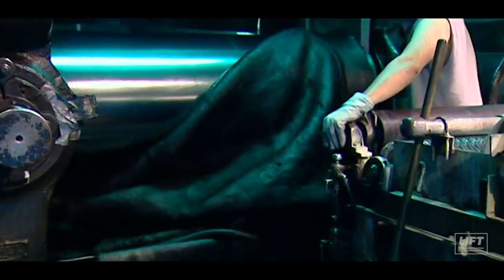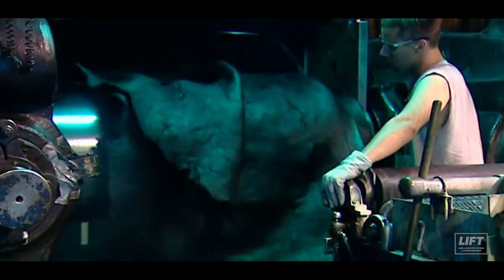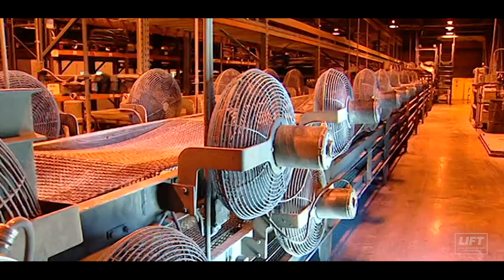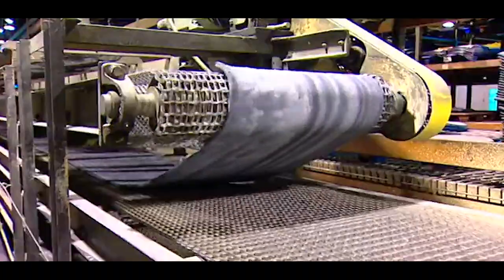What would you say is one of the most common jobs you see that you guys are usually hiring for at Hoosier Racing? A common job is an entry-level position and that would be in production — that is really either mixing of rubber, calendaring of fabric, building tire carcasses, or curing.